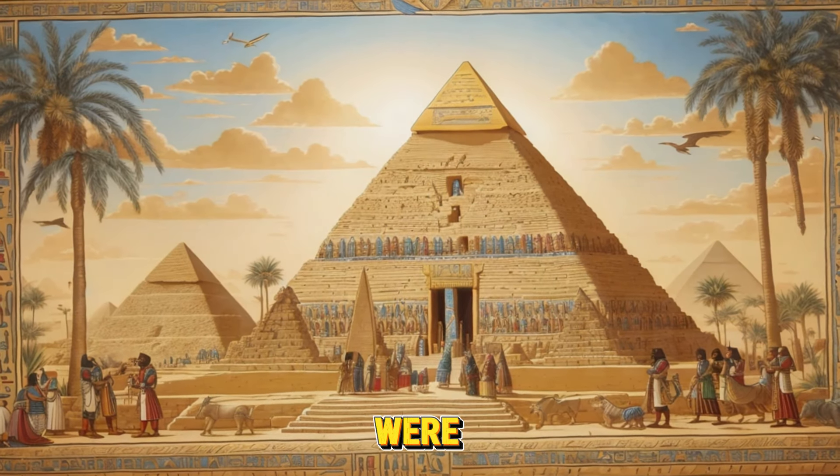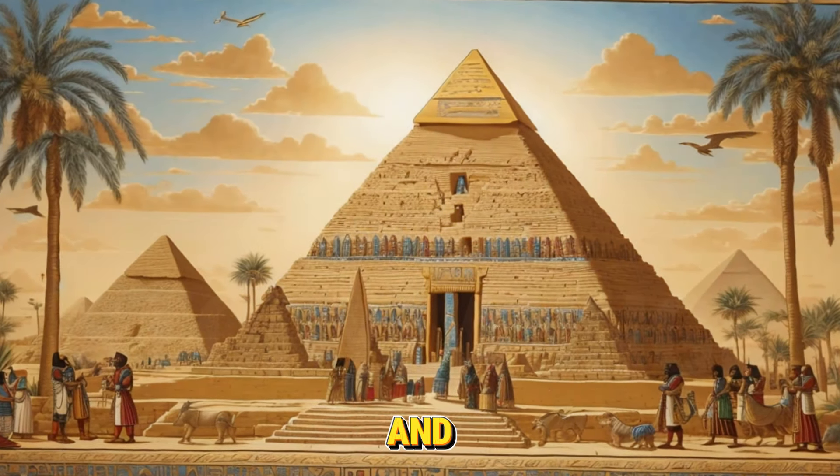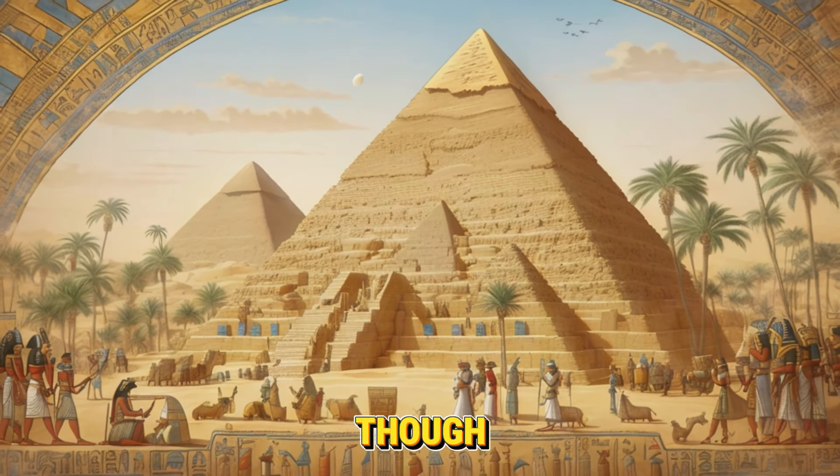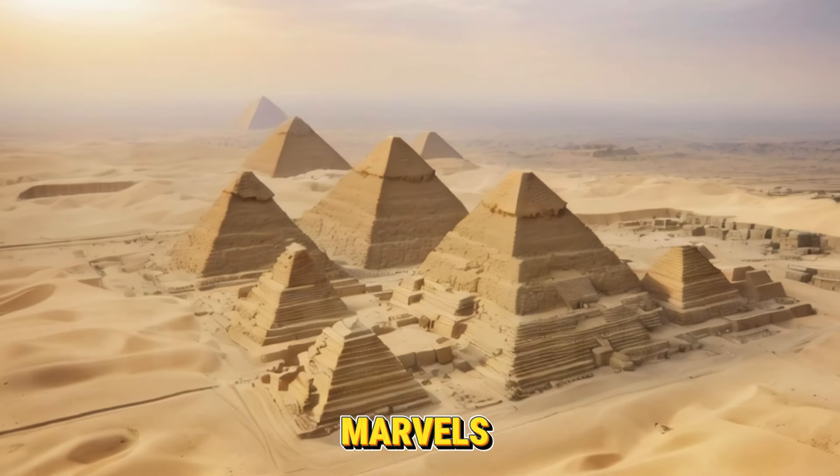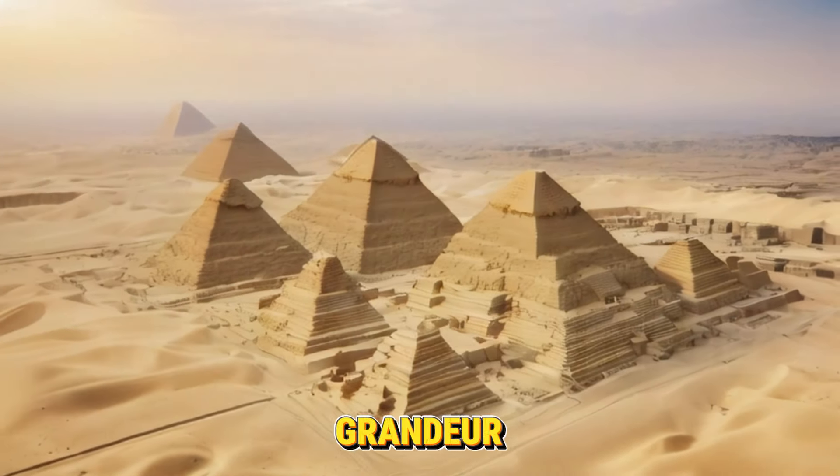The fact that the pyramids were built in ancient Egypt is evidence of the ability and tenacity of that society, even though there are still many unanswered questions. The pyramids, one of the world's marvels, are quiet reminders of the grandeur of the past.